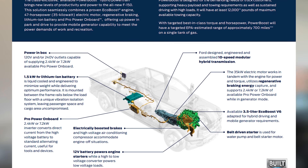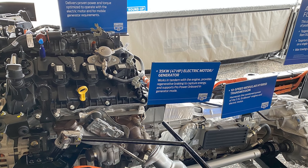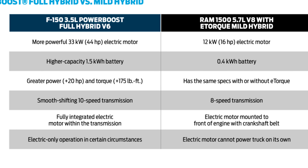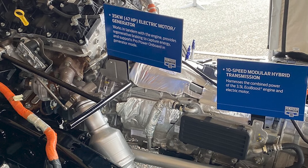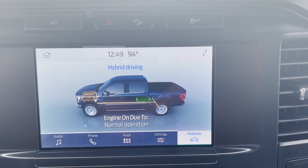Let's start with the 10,000-foot view: the Power Boost is a 3.5-liter EcoBoost engine with a hybrid powertrain to assist it. This is a full hybrid setup, meaning the vehicle has the ability to move in all-electric mode only. RAM has a hybrid in their setup, but it requires the engine to be running to use the electrical system — so it's technically a part-time hybrid. The Ford F-150 is the only full hybrid setup in the truck segment right now.